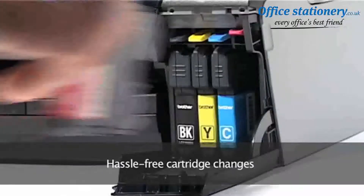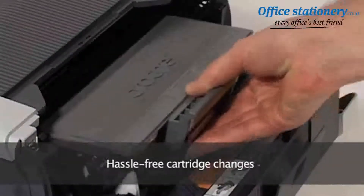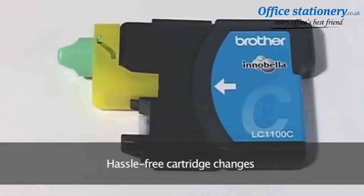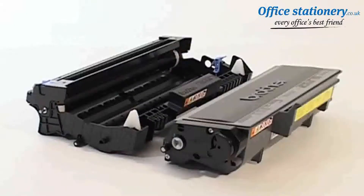You need cartridge changes to be hassle free and toners and inks to maximize your printer's performance. So Brother's original consumables are precision manufactured, tested and sealed in laboratory conditions to do just that.